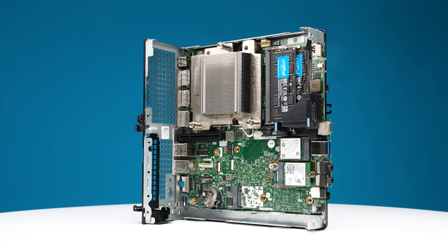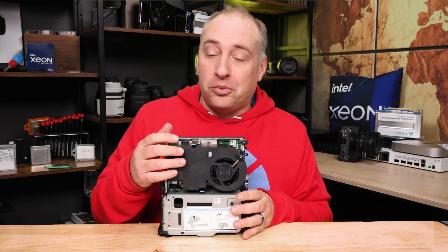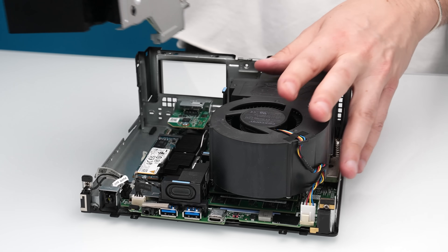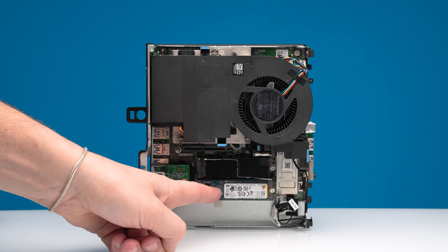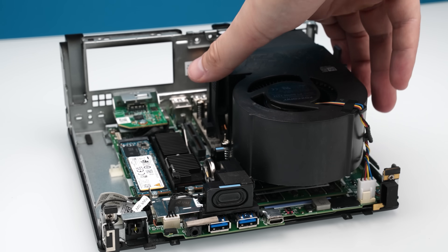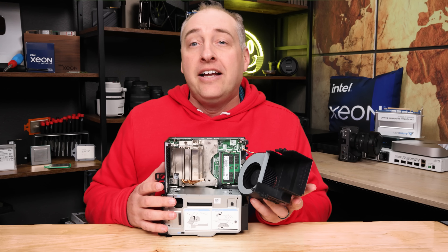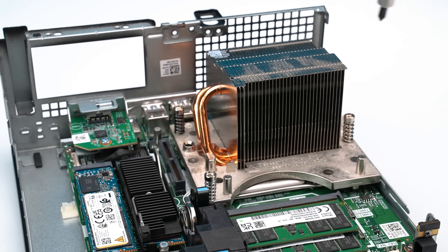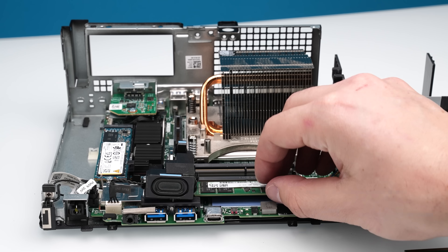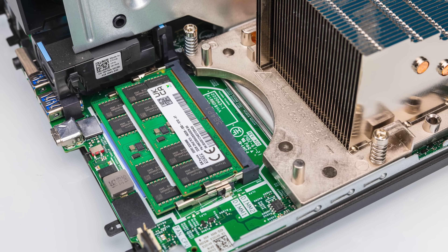If you saw our Precision 3260 compact video, you'll notice we had a much smaller thermal solution, but this definitely has a larger one. On top we have our memory and CPU, and on the bottom we have our GPU, storage, and networking. To get to the CPU heat sink, you just squeeze the fan shroud and it pops off nicely. Once you do that, you can see the heat sink cooling our 14th gen Intel Core CPU, and over here we have our memory — two DDR5 SO-DIMM slots.